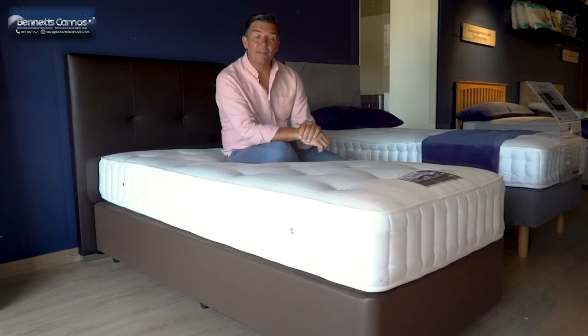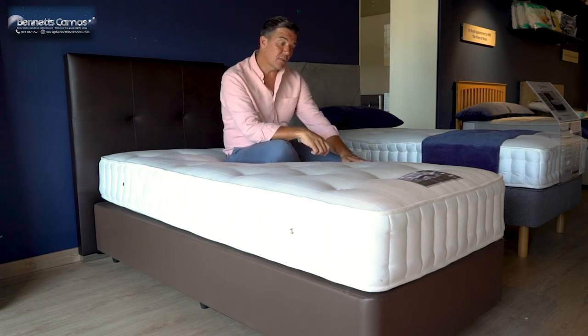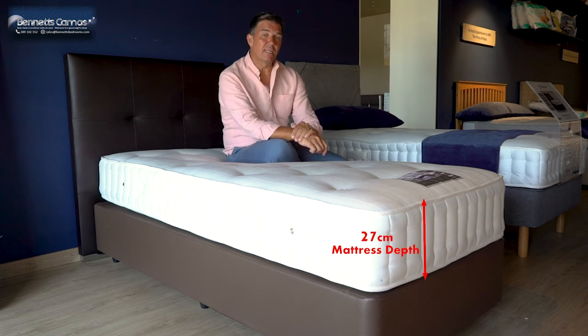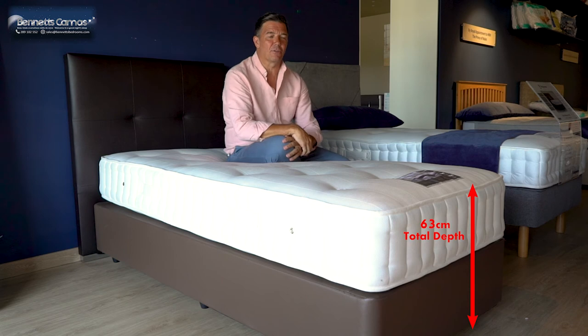The base itself is a deep base platform top. It stands about 27cm off the floor. The mattress is approximately 27cm, giving you approximately 63cm from the floor to the top of the mattress.